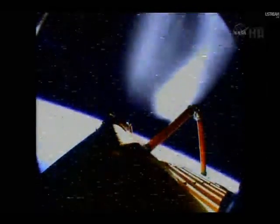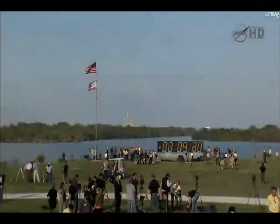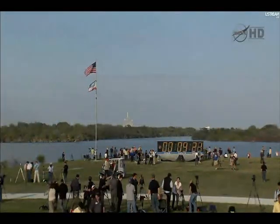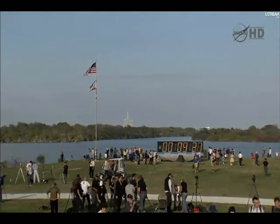External tank separation confirmed. Commander Steve Lindsey will steer the shuttle up to the forward portion of the external tank so that the umbilical well camera can capture some images of it. Discovery, we saw nominal MECO, OMS-1 not required, preliminary TIG for OMS-2 is 3730. Welcome to you and your veteran crew back to space. Copy, no OMS-1 required, 3730 preliminary TIG, and thanks a lot — good to be here.